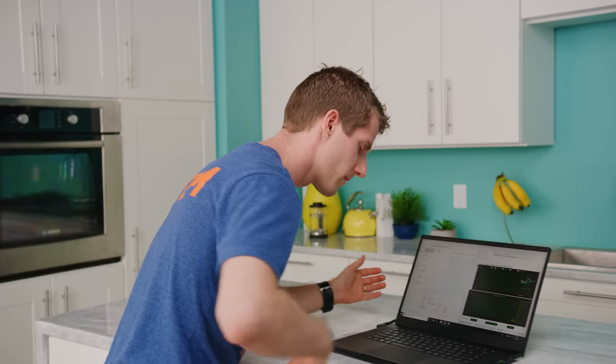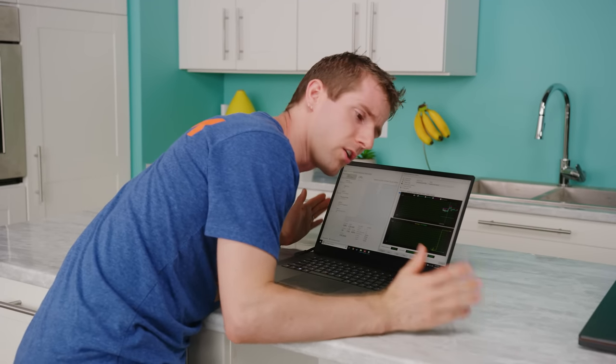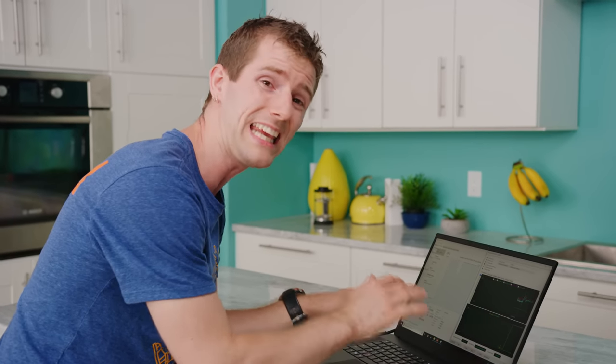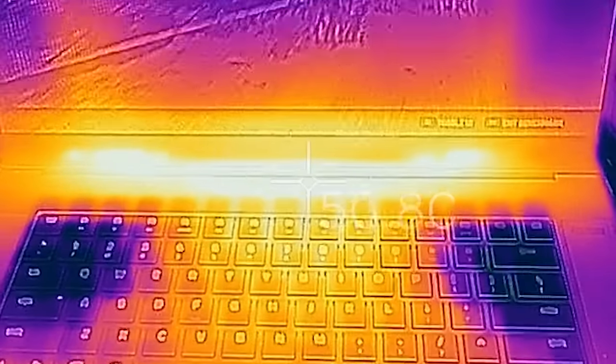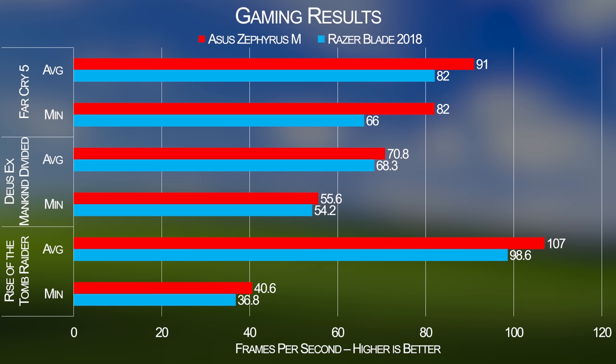The fans are certainly audible but not distracting at all. And what's also cool is that this generation Blade keeps the keyboard nice and cool even while gaming, though it should be noted that the area right above the keyboard — that's where your heatsink is — you are not going to want to touch that.